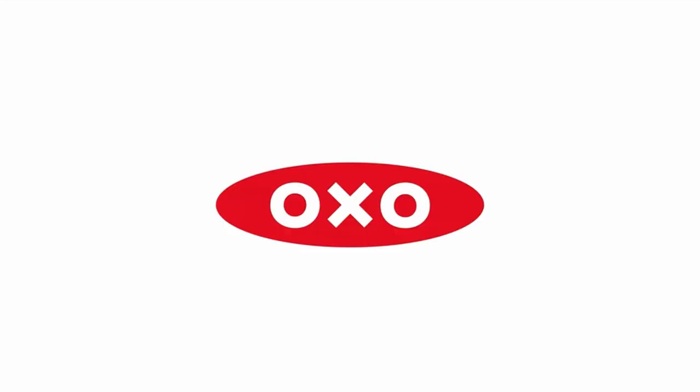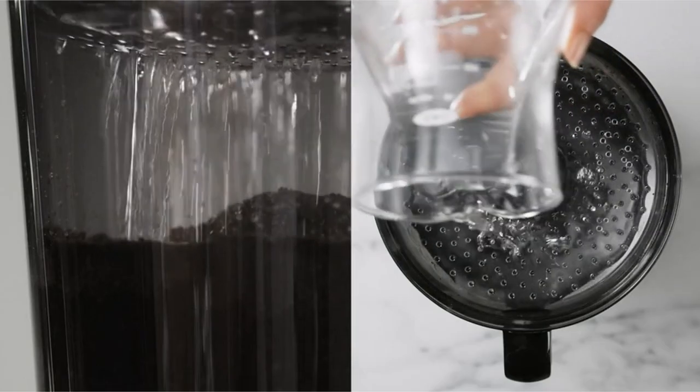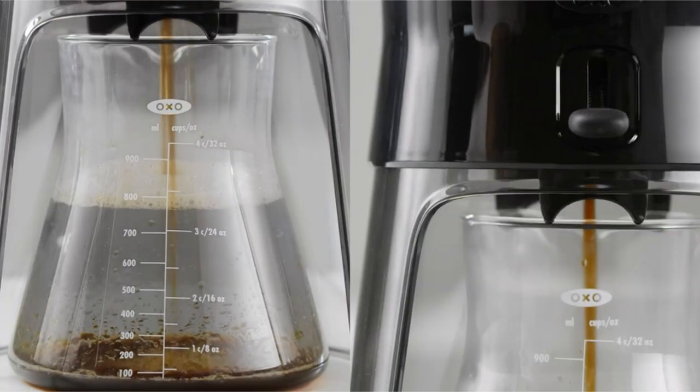So guys, this was the video about the best cold brew coffee maker. All the links are given in the description, do check them out. If you enjoyed the video, be sure to hit the like button, tell us in the comment section about which one you like the most, and don't forget to subscribe to my channel for more videos. Thank you.